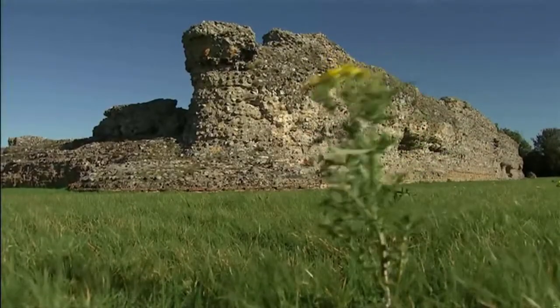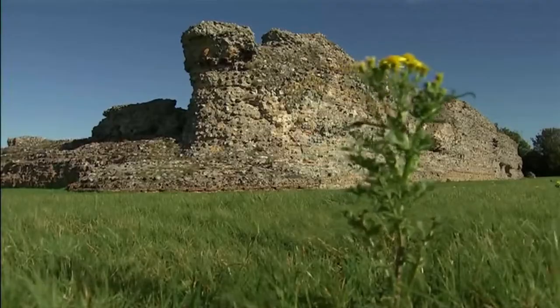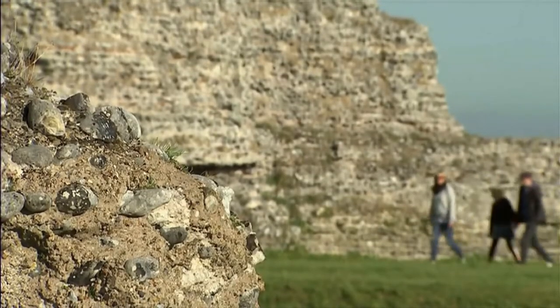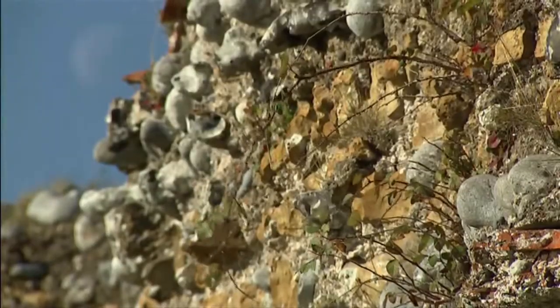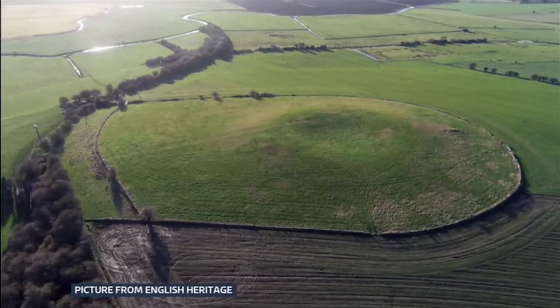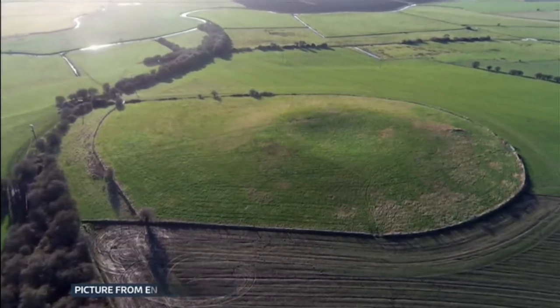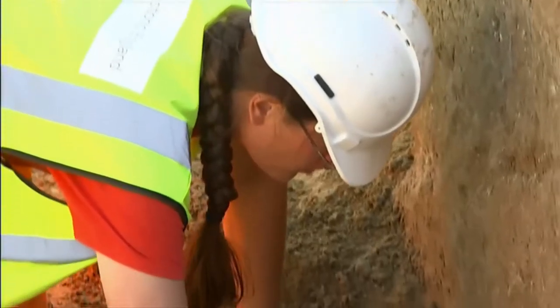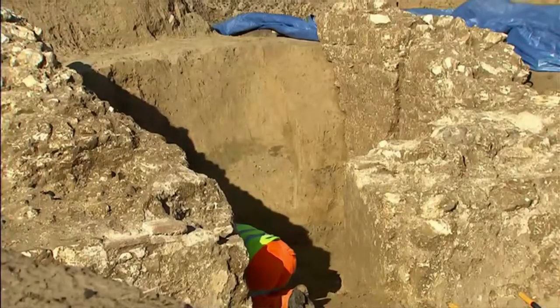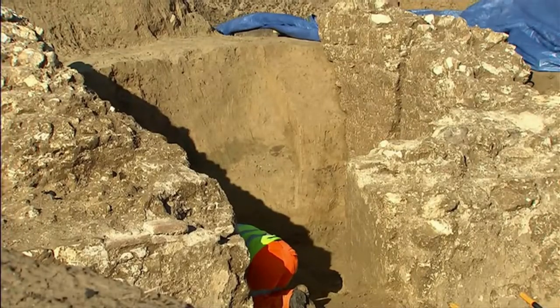A short walk from the dig site are what remains of the Richborough Settlement, where the Roman army came ashore at the start of their occupation and stayed for four centuries. Until this excavation, this was the only evidence of the nearby amphitheatre and its history. Now it's giving up its secrets, including a newly discovered cell where those due in the arena were held.